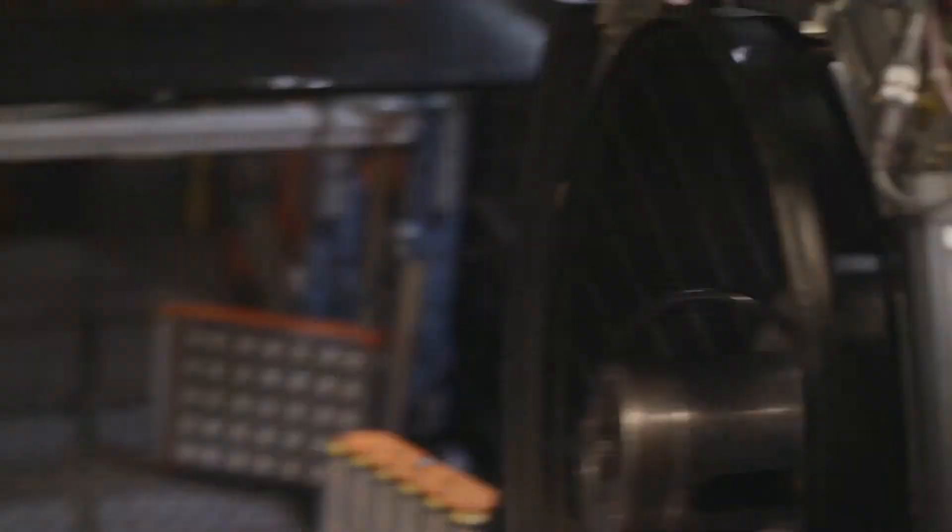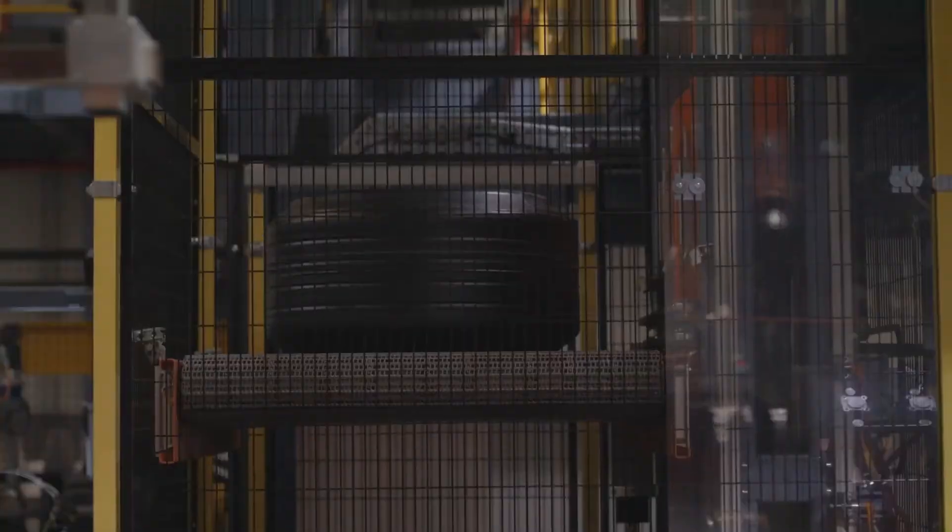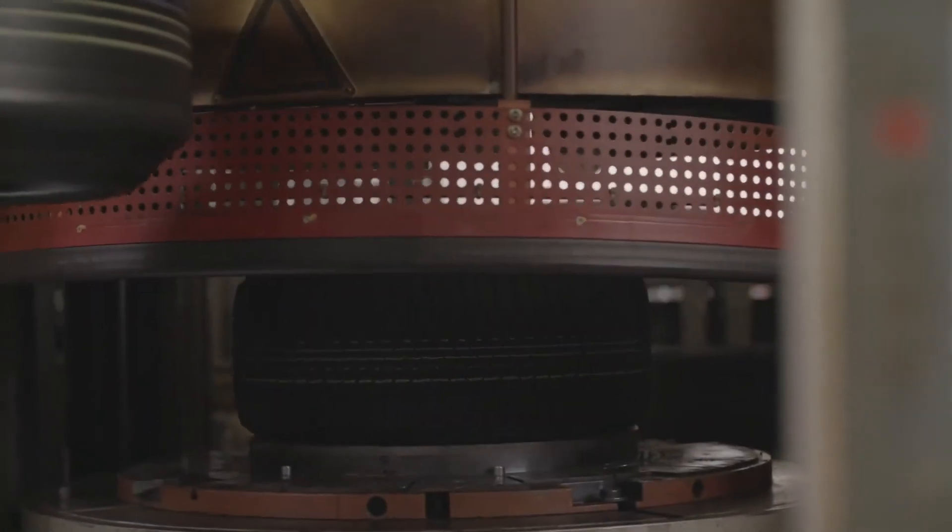Stage 3 is where building the tire begins. The various semi-finished products come together on the tire building machine and are assembled into what is known as a green tire. This is done in two stages: the casing and the tread belt assembly. The green tire is then sprayed with a special fluid to prepare it for stage 4, vulcanization.